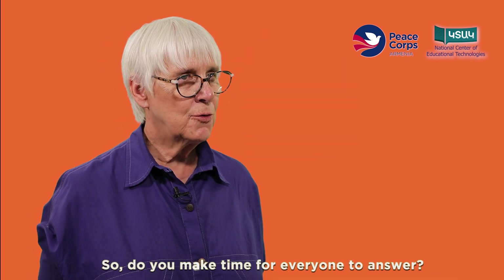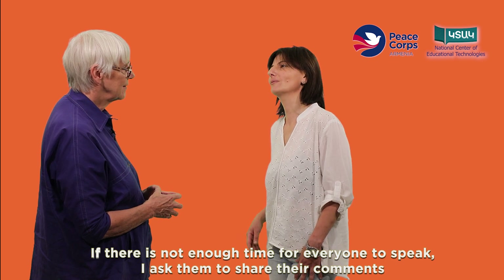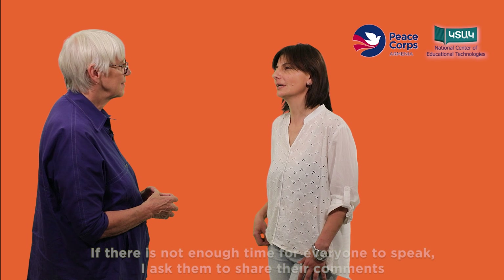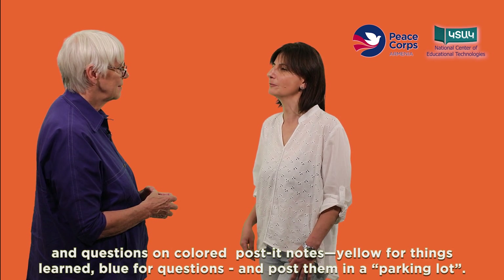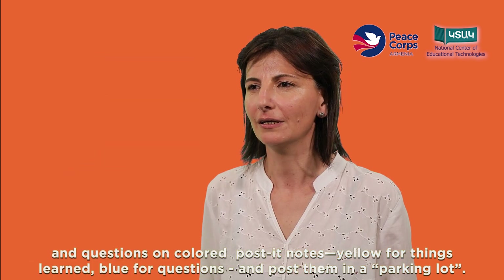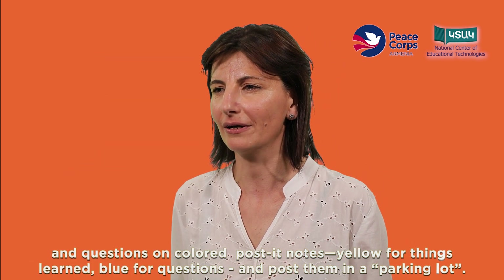So do you make time for everyone to answer? If there is not enough time for everyone to speak, I ask them to share their comments and questions on colored post-it notes — yellow for things learned, blue for questions — and post them in a parking lot.